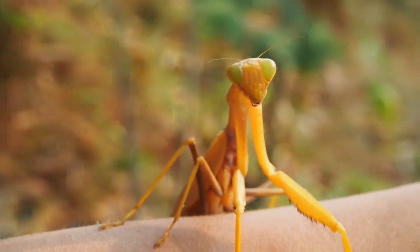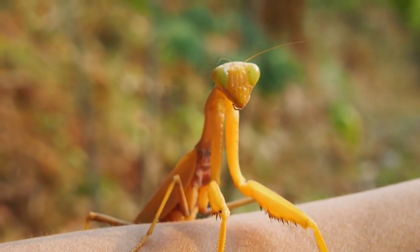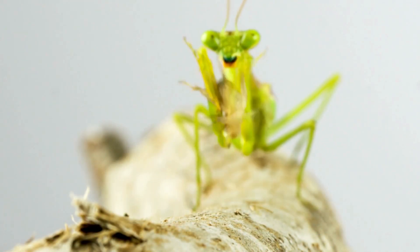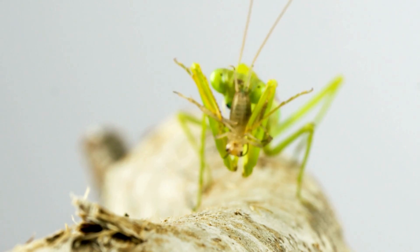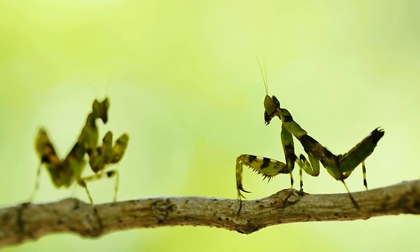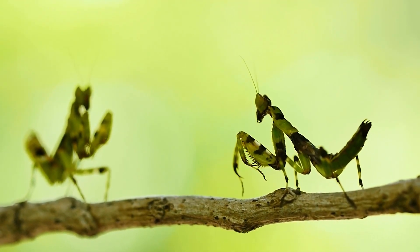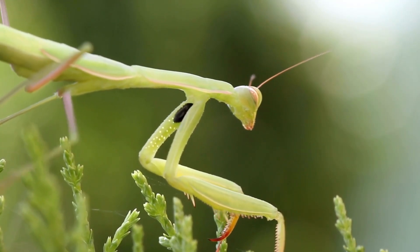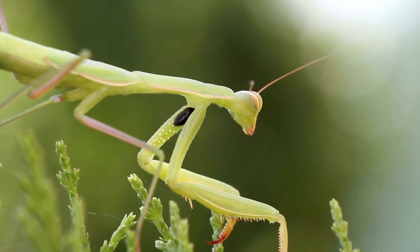Praying mantis wait to ambush or patiently stalk their prey, but once they are ready to strike, they do so with lightning speed, attacking with those big front legs so quickly it's hard to see with the naked eye. In addition, they have spikes on their legs to snare and pin the victim into place.